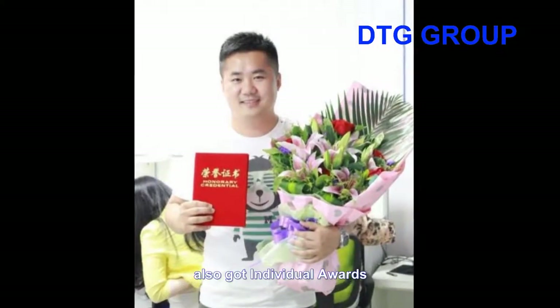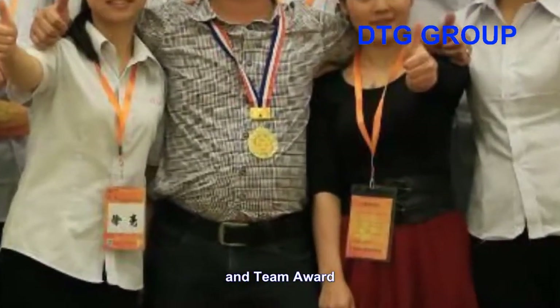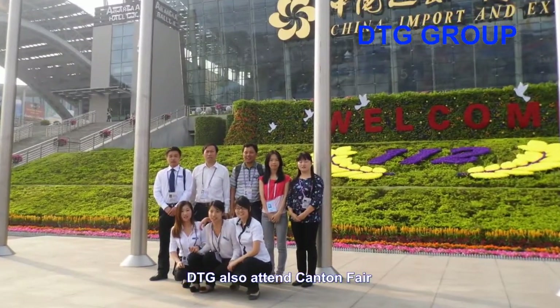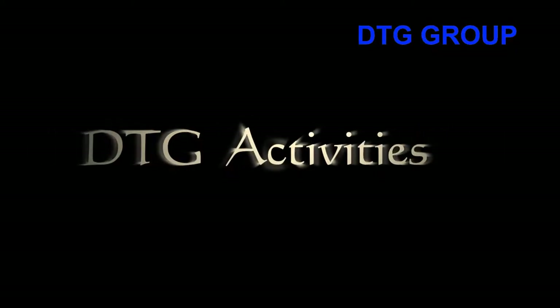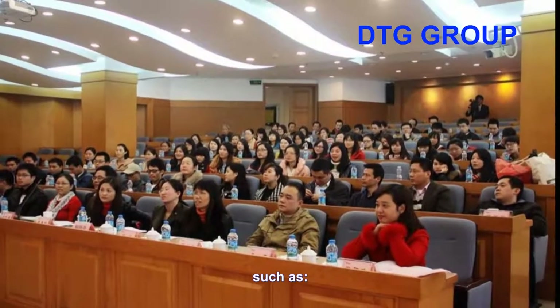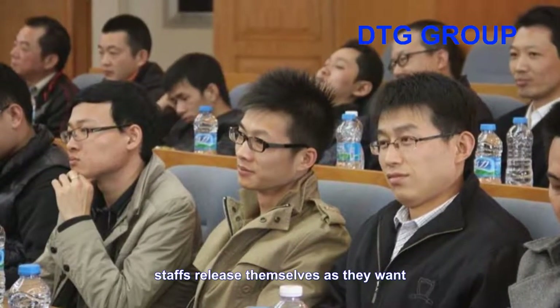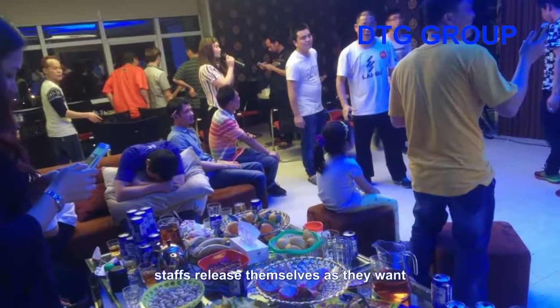DTG has also received individual awards and team awards. DTG attends the Canton Fair to let more people know about DTG. DTG frequently organizes activities such as annual meetings, where staff can relax and enjoy themselves through coastline outings.